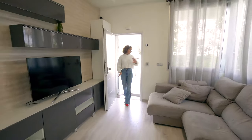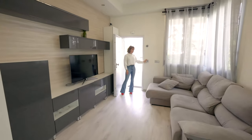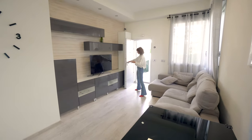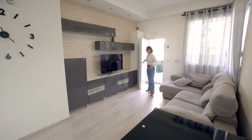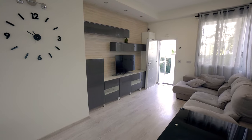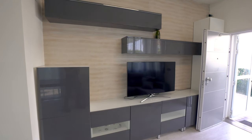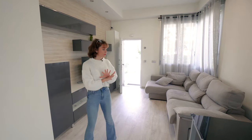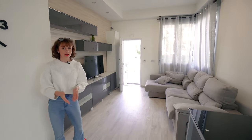As we enter the property, immediately on our left we have CCTV camera footage and controls. As you can see the door is very secure, and we immediately come into the open living room space which is very grand and we have these lovely modern cabinets.